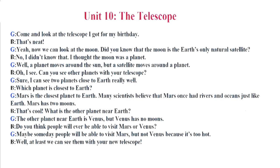Mars is the closest planet to Earth. Many scientists believe that Mars once had rivers and oceans just like Earth. Mars has two moons. That's cool. What is the other planet near Earth? The other planet near Earth is Venus, but Venus has no moons. Do you think people will ever be able to visit Mars or Venus? Maybe someday people will be able to visit Mars, but not Venus because it's too hot. Well, at least we can see them with your new telescope.